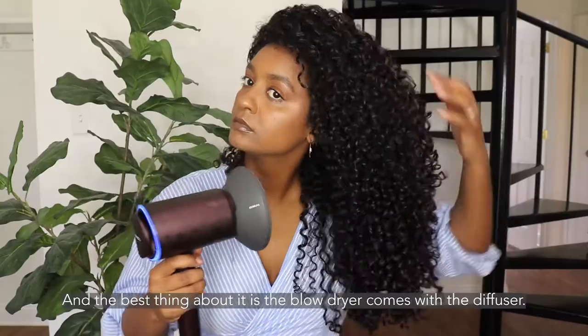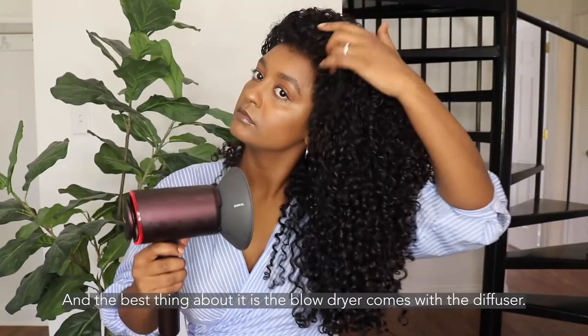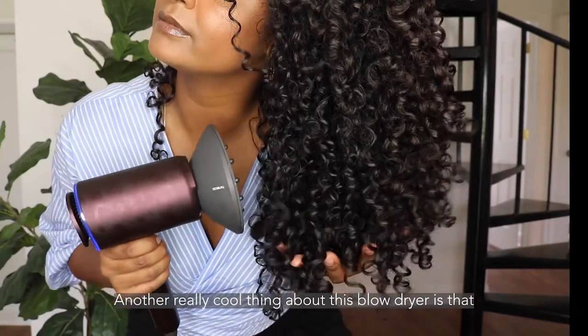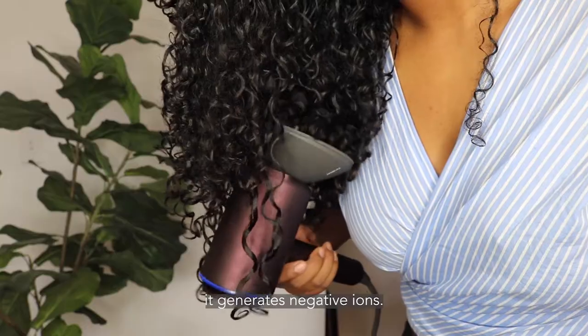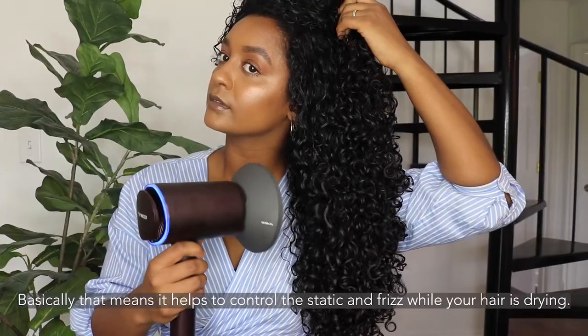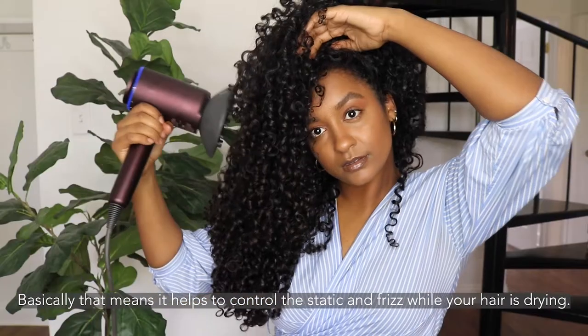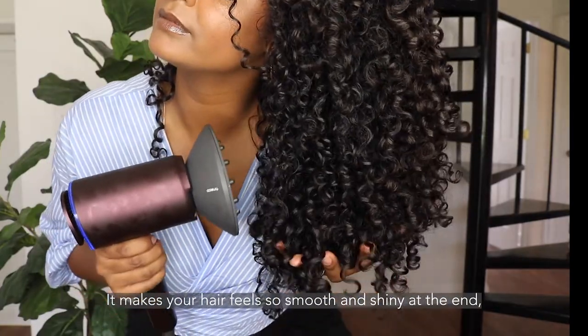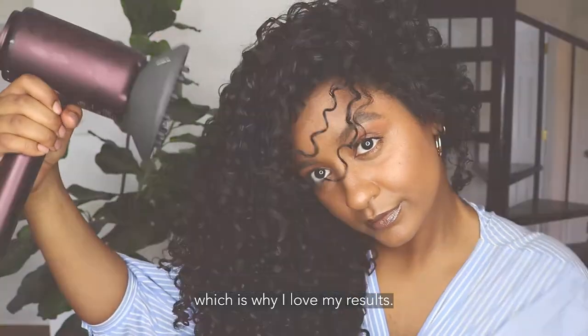It saves you so much time. The best thing about it is the blow dryer comes with a diffuser so you don't have to go looking for one. Another really cool thing about this blow dryer is that it generates negative ions. Basically that means it helps to control the static and frizz while your hair is drying. It makes your hair feel so smooth and shiny at the end, which is why I love my results.